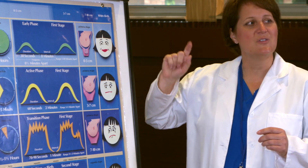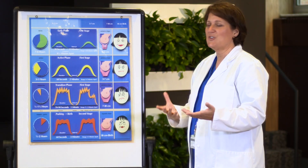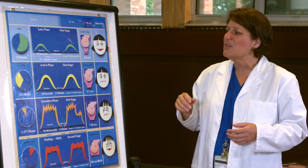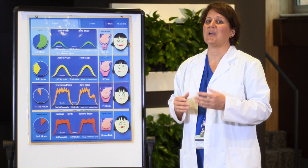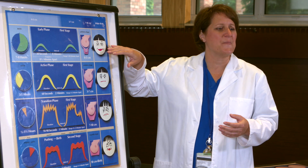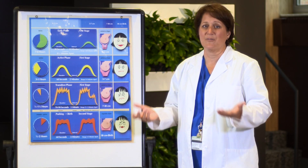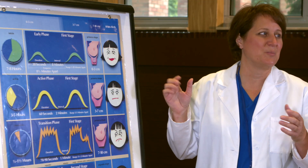Mom in general is thinking, 'This isn't so bad, I can do this.' While the contractions are occurring she may have to focus a little bit, but she's happy in between contractions and can have conversation. For a first-time mom, labor can be a very long process — about 12 to 24 hours, including the beginning part. For second, third, and fourth-time moms, labor isn't quite as long — about 8 to 12 hours on average.